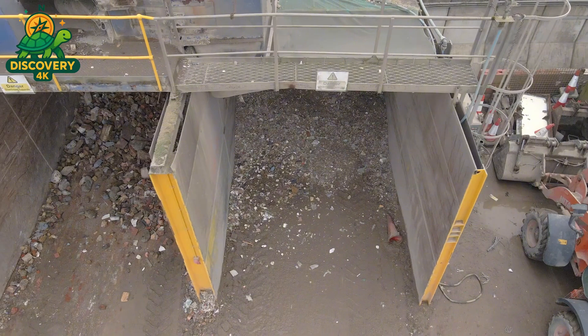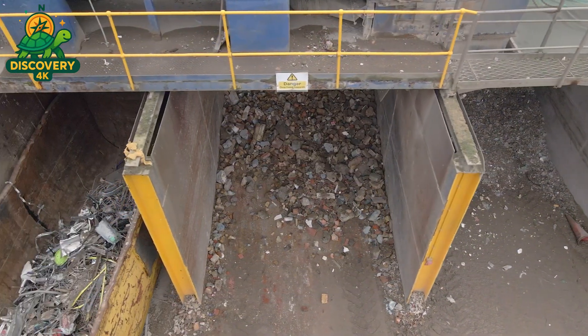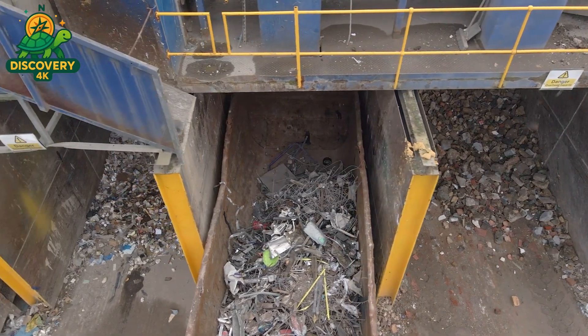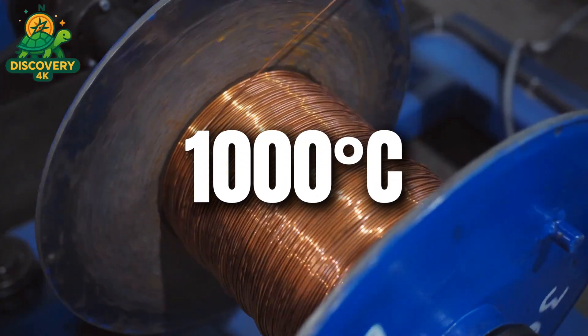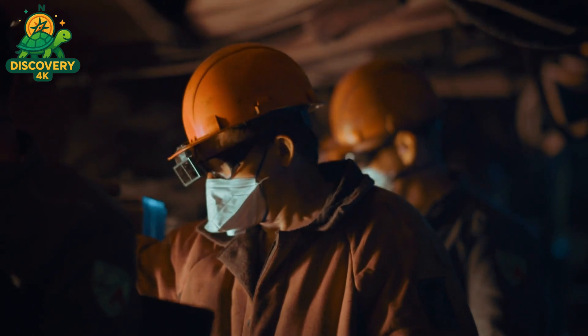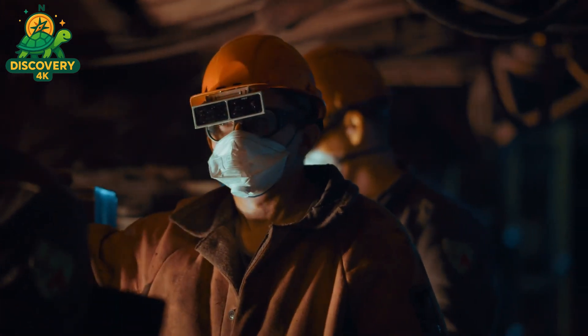Once sorted, the metals are cleaned of dirt, oil, and coatings, then shredded into smaller fragments and sent to furnaces where they're melted down. Aluminum melts at around 660 degrees Celsius, copper at over 1,000 degrees, and steel at an even higher temperature. Inside the massive induction furnaces, the scrap metal becomes molten, glowing with intense orange heat.